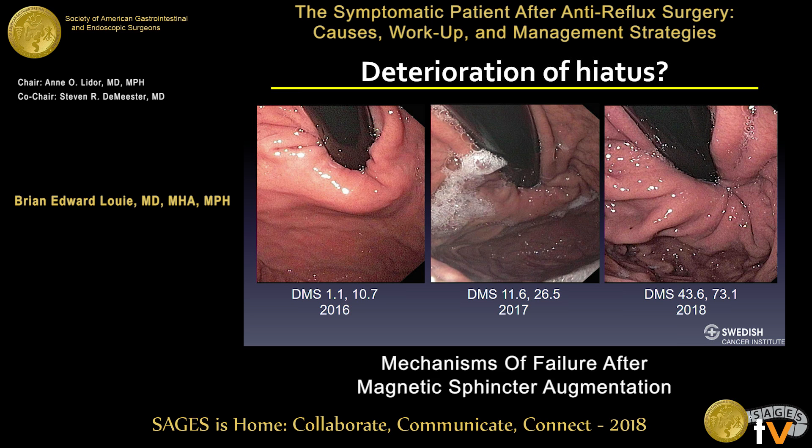For patients who had the original minimal dissection technique, this case illustrates progressive deterioration. In 2016, a year after implantation, endoscopy looked good with DeMeester scores of 1 and 10. By 2017, the patient was complaining of heartburn, the valve looked worse, and DeMeester scores were 11 and 27. Most recently, DeMeester scores reached 44 and 73, with the hiatus looking completely different. Some early implantations will likely undergo hiatal deterioration over time and require intervention downstream.